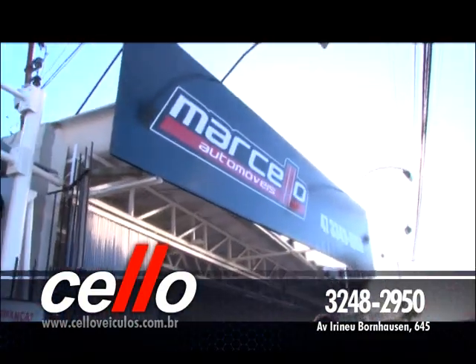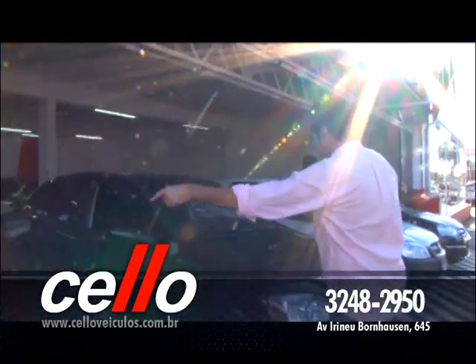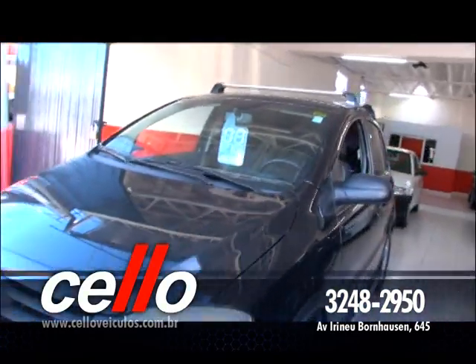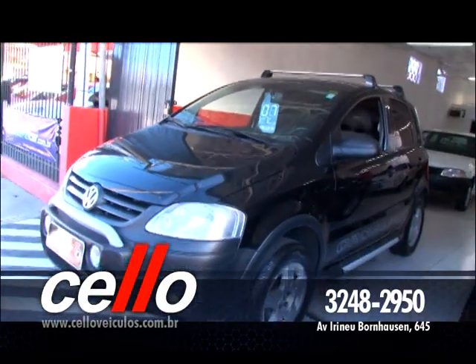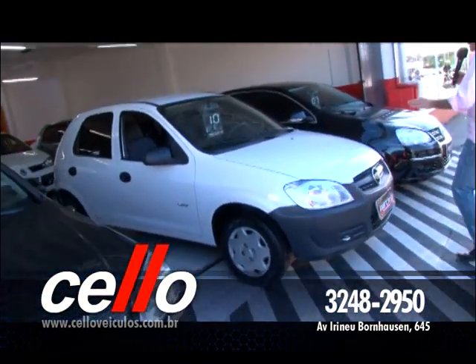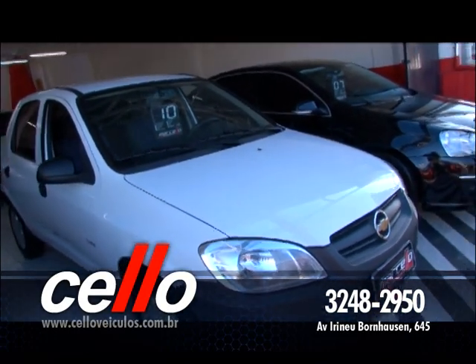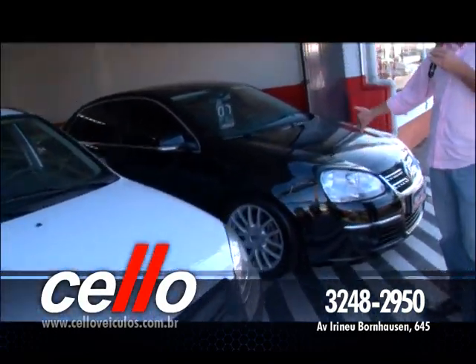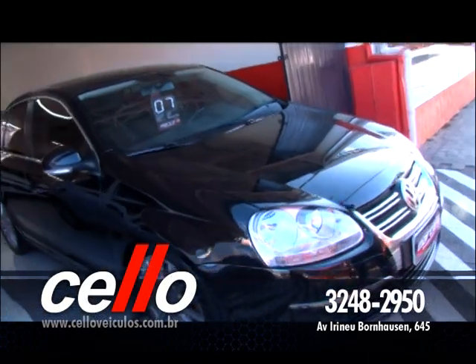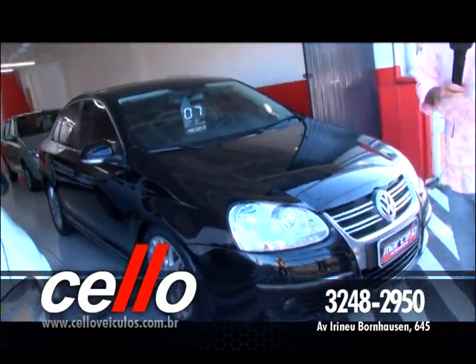Tem Crossfox 1.6, ano 2007, completo. Tem Astra ano 2010, modelo hatch, completinho de tudo. Olha esse Celta ano 2010, quatro portas, 1.0 VHC, carro maravilhoso. Se você quer um carro rápido, um foguete, tem esse Jetta 2.5 cinco cilindros, ano 2007, top de linha. Além de ser completo: painel digital, banco de couro, câmbio automático. Top, top, top.